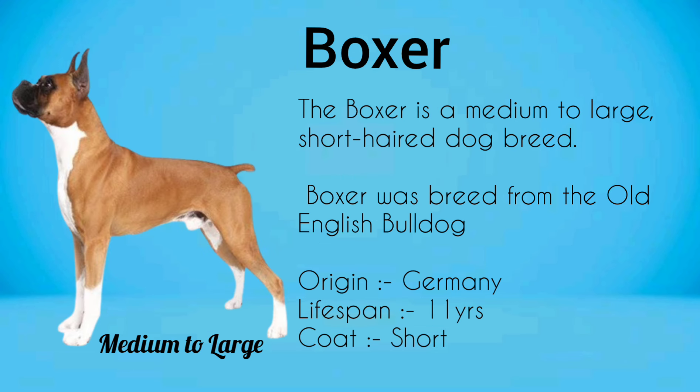Boxer. Boxer is a medium to large short-haired dog breed. Boxer was bred from the Old English Bulldog.